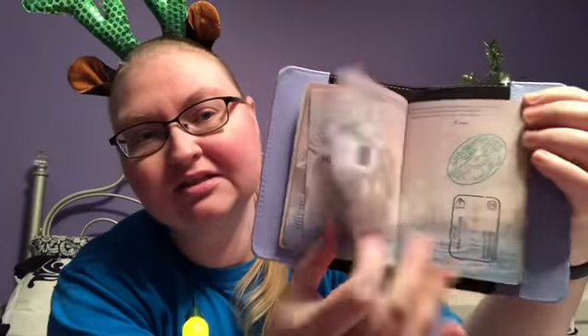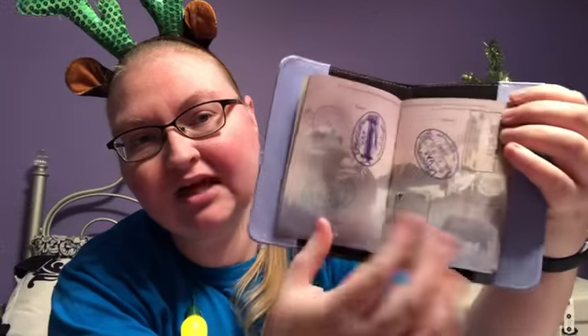And before I go too far, I'm going to show you my actual passport. It has all kinds of stamps. If you've never seen one before, this is what my passport looks like — all kinds of stamps from all over the place. So that's what yours will look like too.